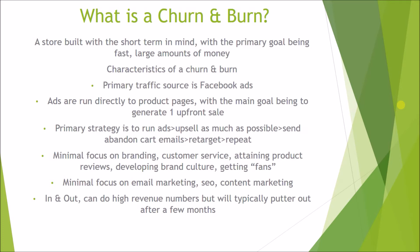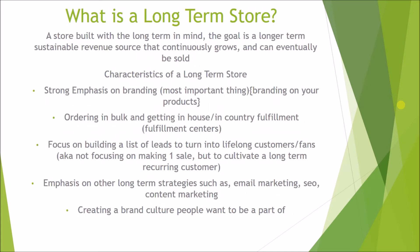Pretty much churn and burns are just in and out — you can do high revenue numbers, but typically they're going to putter out after a few months. A lot of the case studies on YouTube where people show high revenue numbers — most of the time that's a churn and burn style store. Those numbers may be like that for a few months, but they're probably not going to be like that in a few years, if the store even exists in a few years.